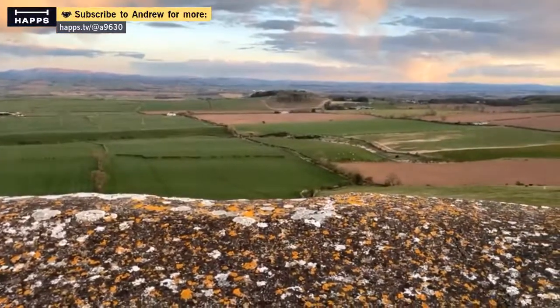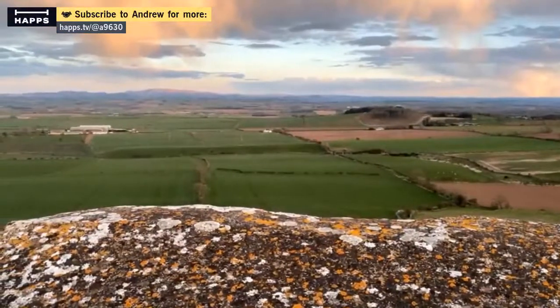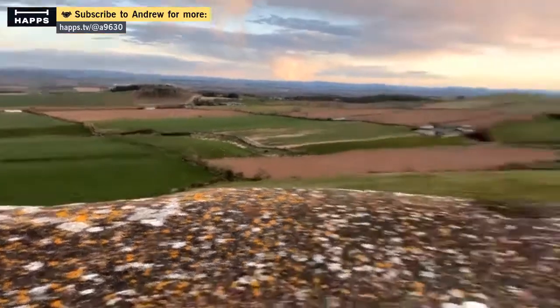I could go down to Jedburgh Abbey — yeah, it does feel great.